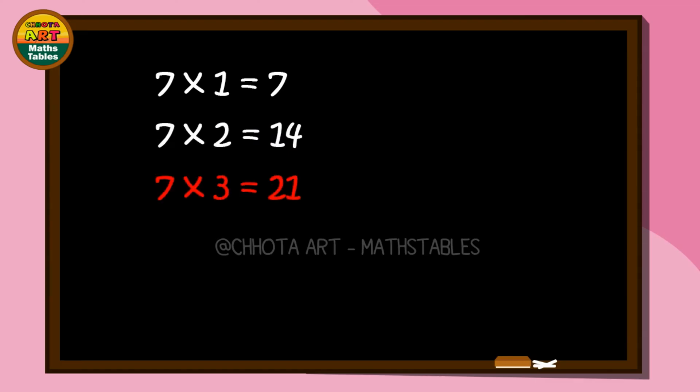Seven times three, start: twenty-one. Seven times three, start: twenty-one. Seven times four, start: twenty-eight. Seven times four, start: twenty-eight.